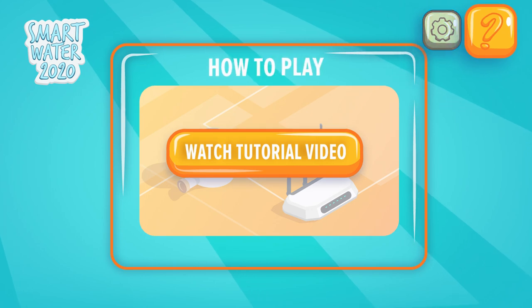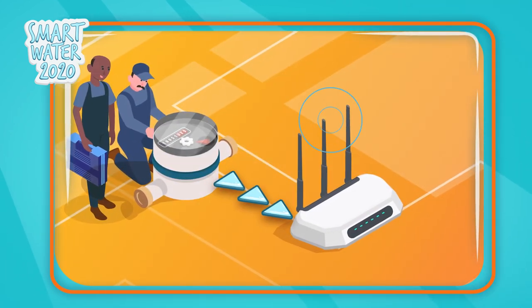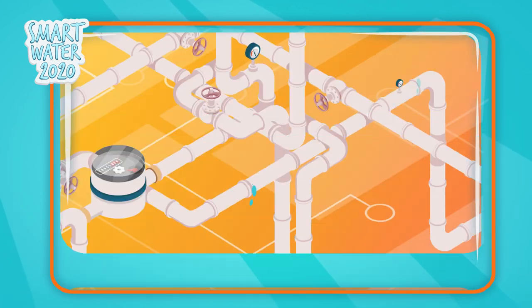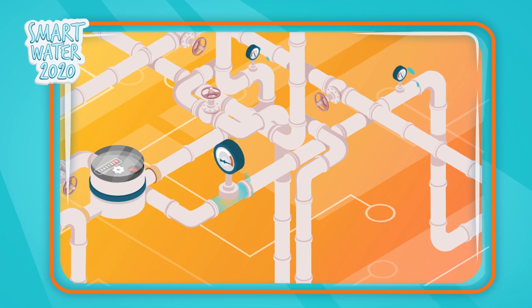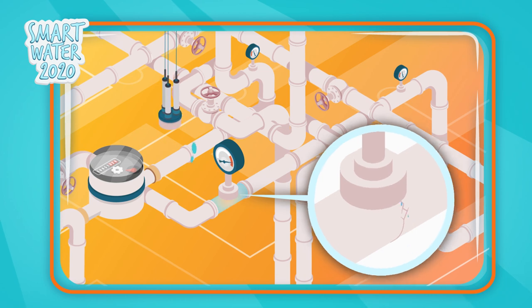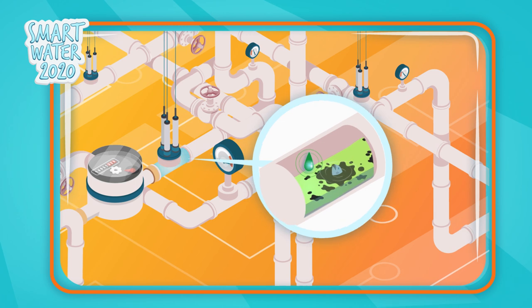How do smart water systems work? Smart meters are installed for consumers which use innovative wireless communication systems and can reduce the cost of telemetry. Pressure sensors are strategically placed in the network to detect leaks and isolate their location. Water quality sensors are also used to monitor the presence of contamination events.